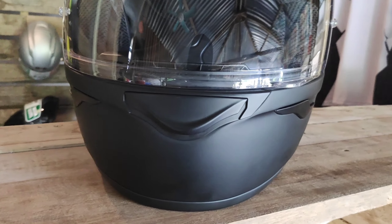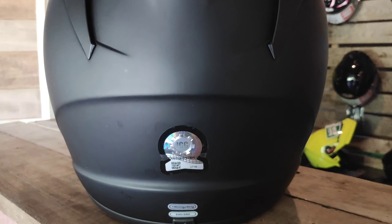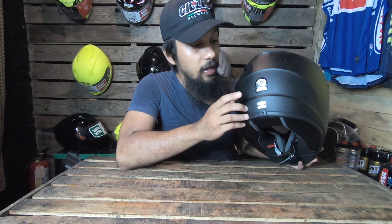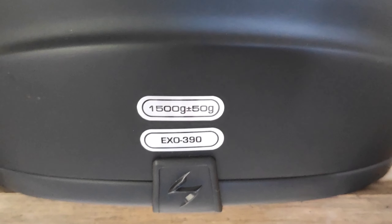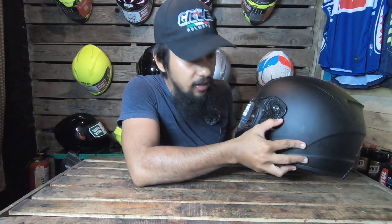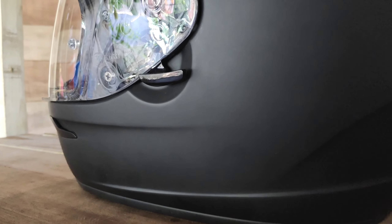Alright, so it's a Scorpion EXO 390 with a matte black finish. I ordered this from Shopee and it cost 4,600 SRP, plus a shipping fee of 380 pesos, so I spent almost 5,000 for this very good looking helmet.